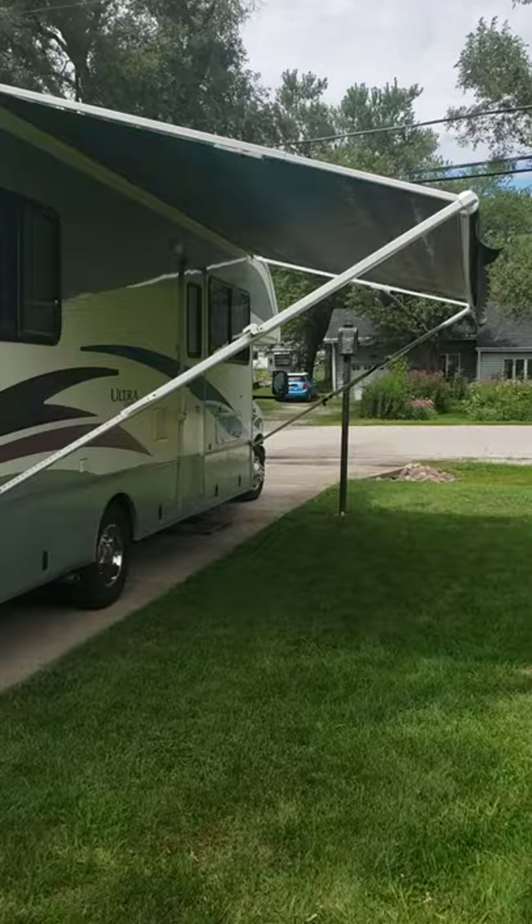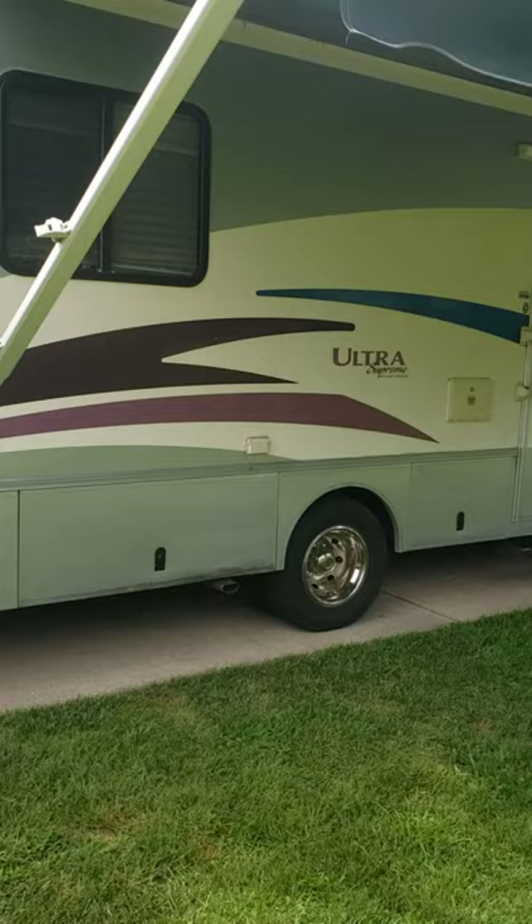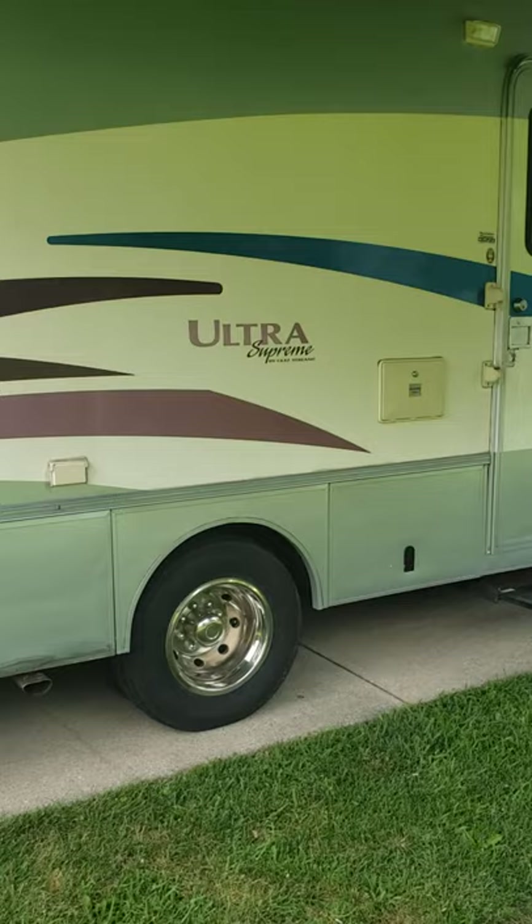This camper has had one owner. This is my parents' camper. They put new tires all the way around last year — about $1,500 — and there's probably less than 300 miles on them.